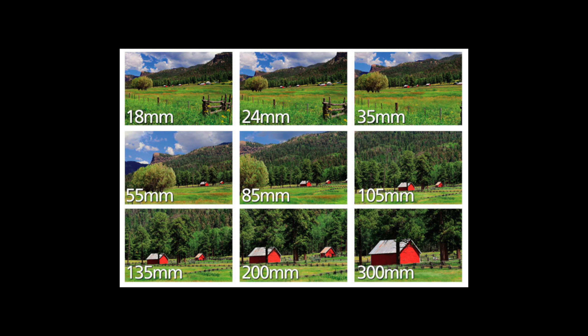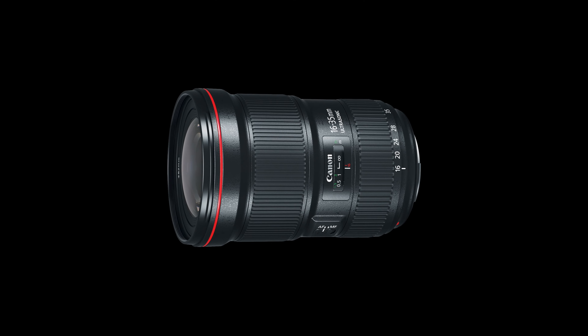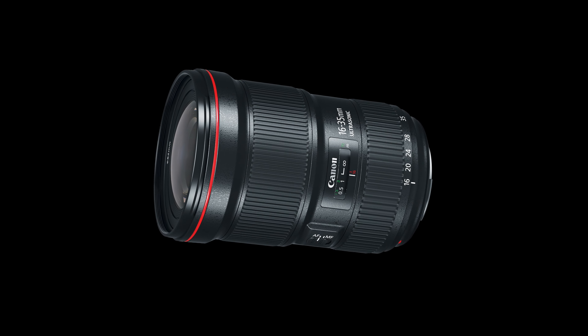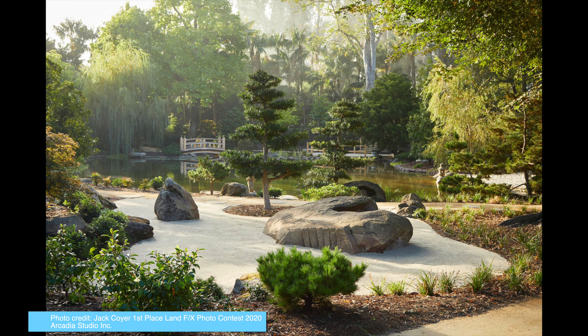The longer the focal length, the narrower the angle of view and the higher the magnification. The shorter the focal length, the wider the angle of view and the lower the magnification. For most landscape photography, a 16-35mm lens is ideal because it covers a relatively wide angle of view without permitting obvious focal distortions.